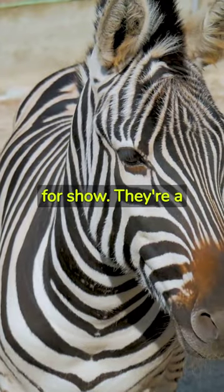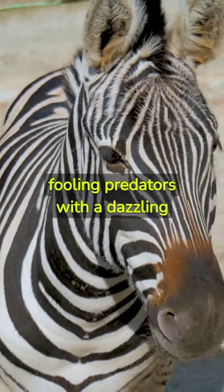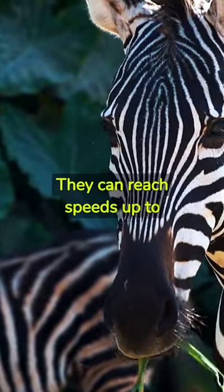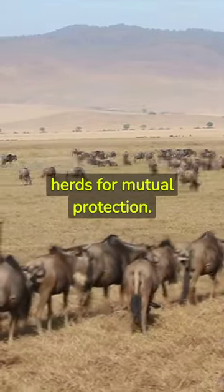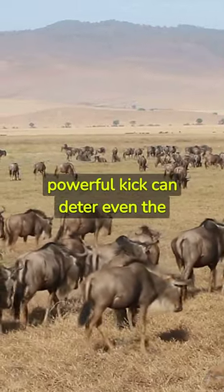Their unique stripes aren't just for show. They're a clever camouflage, fooling predators with a dazzling display. Despite their horse-like appearance, zebras are surprisingly agile. They can reach speeds up to 65 km per hour. They're also social animals, living in large herds for mutual protection. And their powerful kick can deter even the bravest lion.